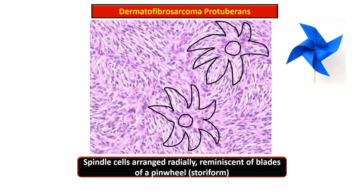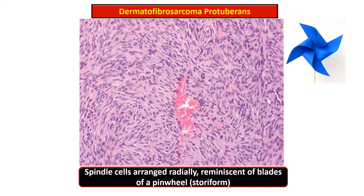This photomicrograph demonstrates the pinwheel pattern — the spindle cells are arranged radially, forming the storiform pattern. In another image, the tumor cells are arranged radially with a vascular space at the center.